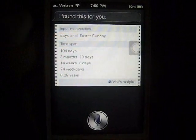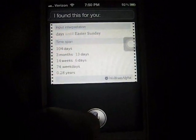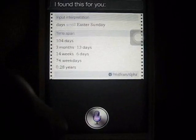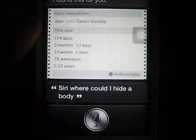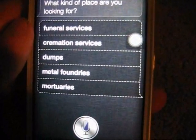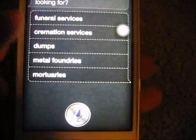There aren't really many fun ones I want to demonstrate, but I'll try out the 'where to hide a body' one, since a lot of people like that one. Siri, where could I hide a body? Siri responds: 'What kind of place are you looking for? Funeral services, cremation services, dumps, metal foundries, or mortuaries?' Cancel.